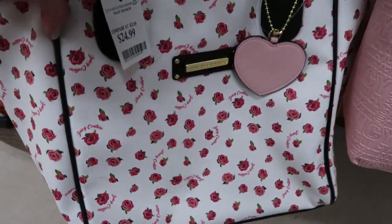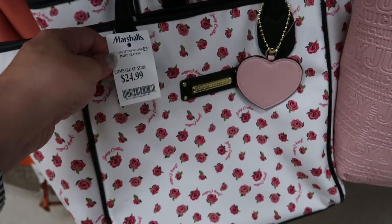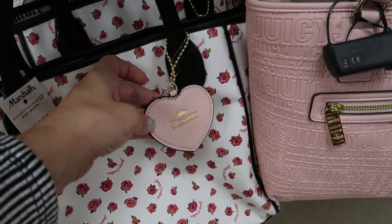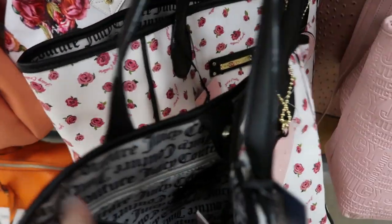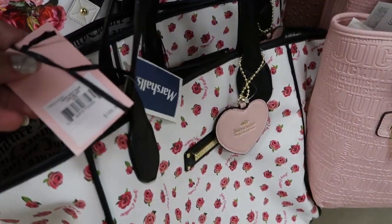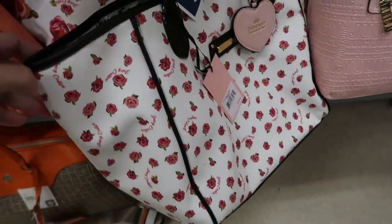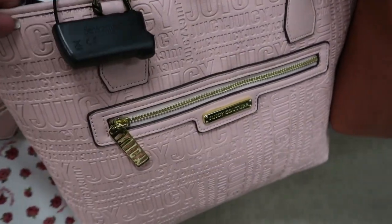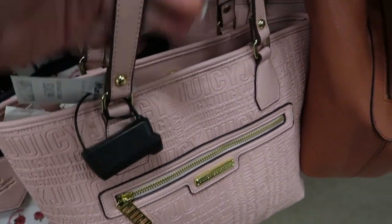There's some cute floral Juicy Couture totes — they're $24.99. There's a little heart keychain on there. It's a nice big size and this retails for $109. This smaller light pink Juicy Couture tote is $24.99.